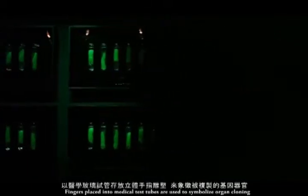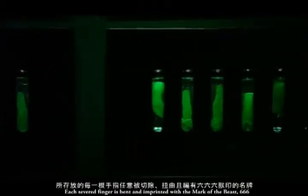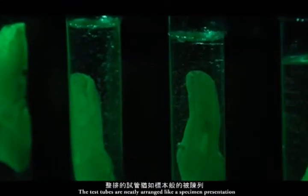The Fingers of E-Clown: fingers placed into medical test tubes are used to symbolize organ cloning. Each severed finger is bent and imprinted with the Mark of the Beast, 666. The test tubes are neatly arranged like a specimen presentation.